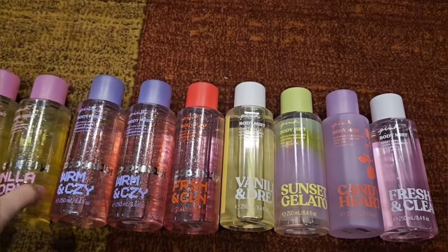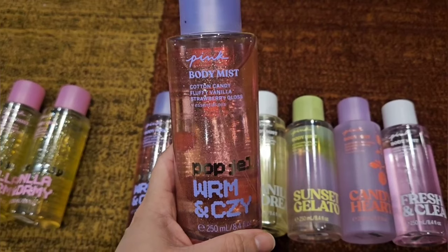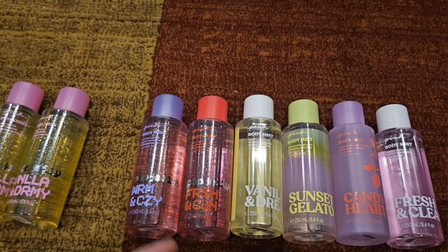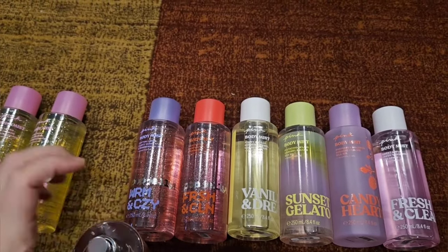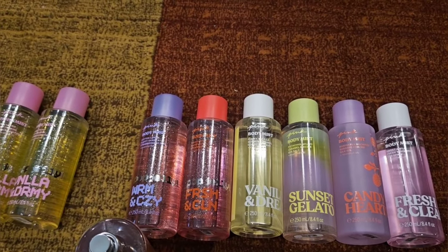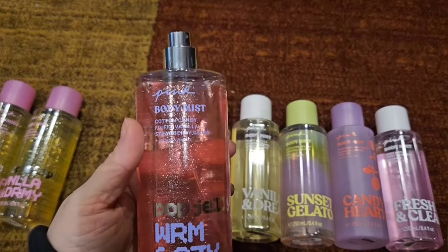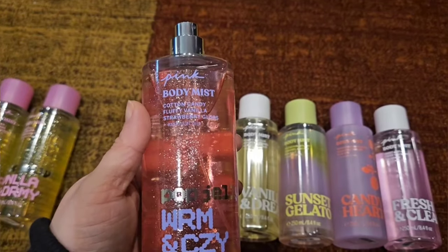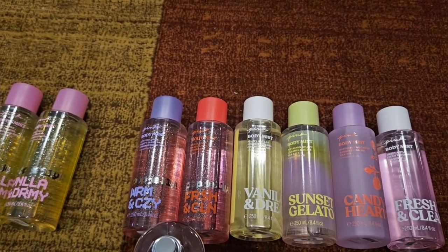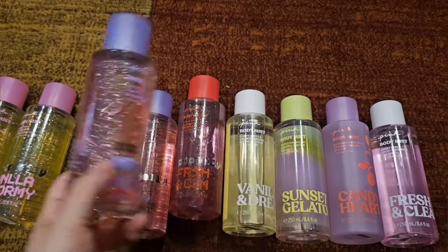Okay, so the next one I picked up is Warm & Cozy. This has scent notes of cotton candy, fluffy vanilla, and strawberry gloss. This is the one I thought I would like the most because it just sounds like something I would really like — and I really like it. It's sweet, you can definitely smell that strawberry in there. It's not super cotton-candy sweet like I expected, but the strawberry and a little sweetness are really nice. Definitely a good spring/summer scent.